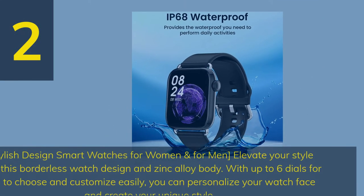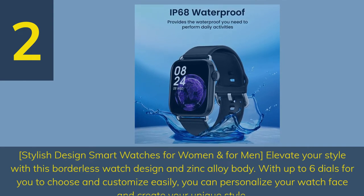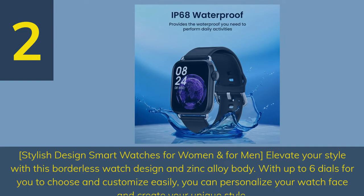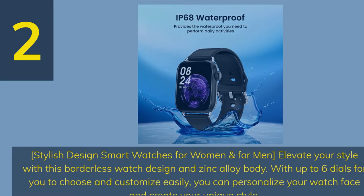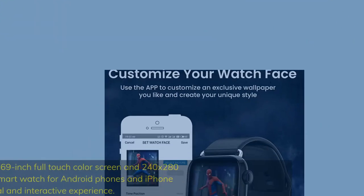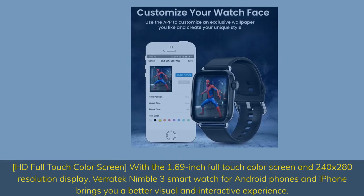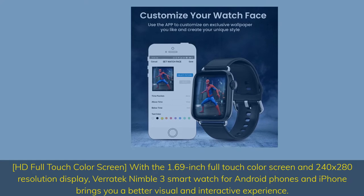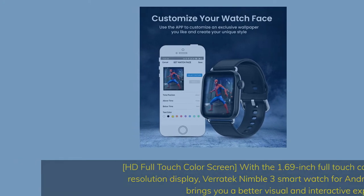Number 2. Stylish design smartwatches for women and men — elevate your style with this borderless watch design and zinc alloy body. With up to 6 styles to choose and customize easily, you can personalize your watch face and create your unique style. The 1.69-inch full-touch HD color screen with 240x280 resolution display brings you a better visual and interactive experience.